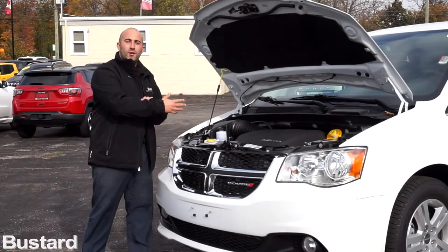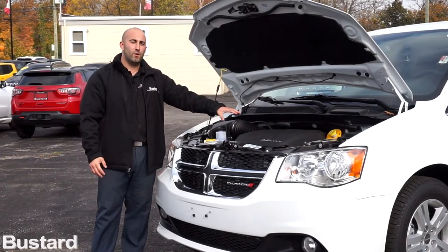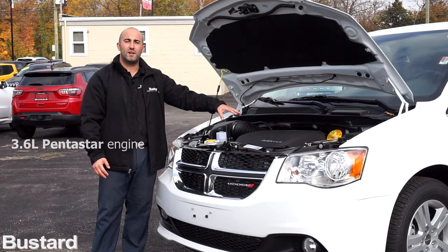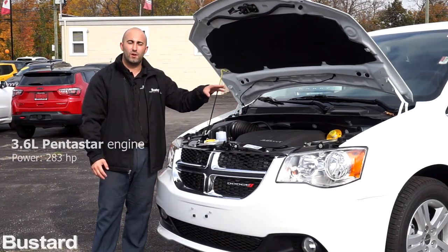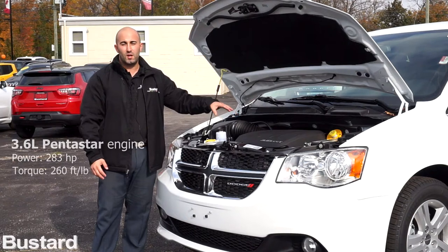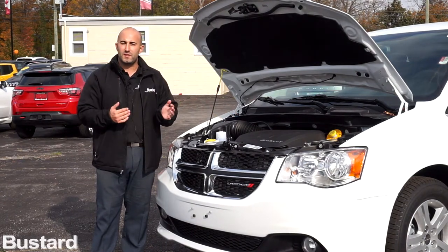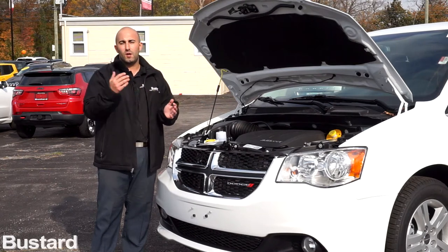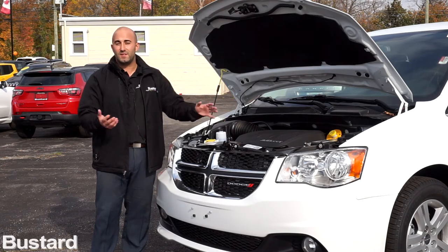As we go into the hood of the Grand Caravan, you'll see that in 2011 they went forward with their 3.6-liter Pentastar V6 engine. This motor has 283 horsepower and 260 foot-pounds of torque. So whether you're doing city or highway driving, you're never going to feel like you're missing power. It's always a great amount, also with amazing gas mileage, due to the fact that it has variable valve timing.